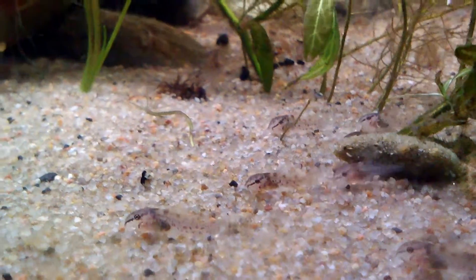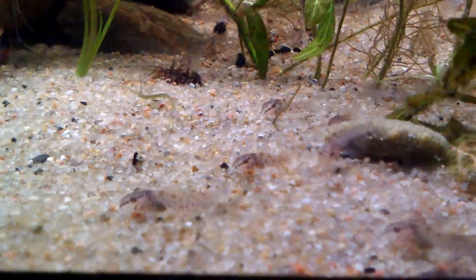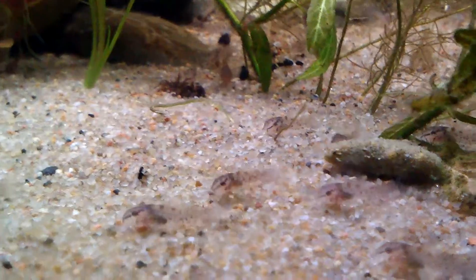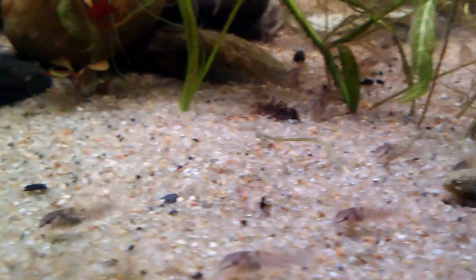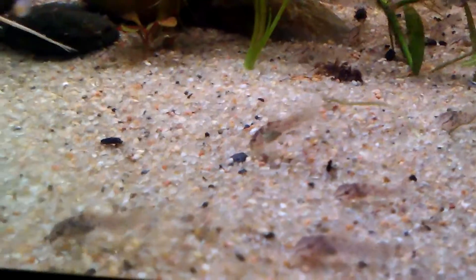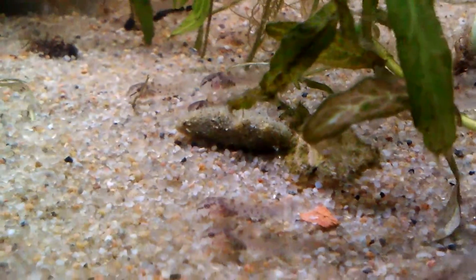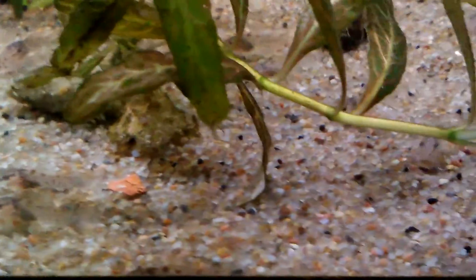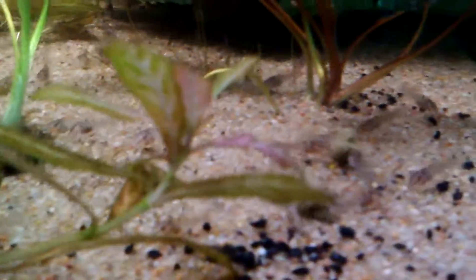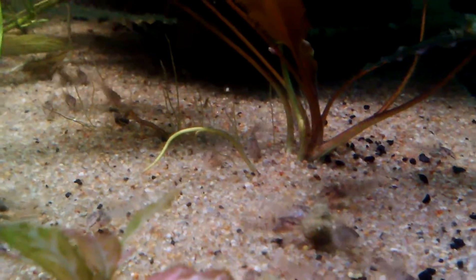These are Corydoras Cineas babies. They're right at about, I want to say close to two weeks — maybe not quite two weeks. And they're pretty big; over a quarter inch long. And there's many of them. There has to be over a hundred of them in this 20 long, and they seem to be thriving.